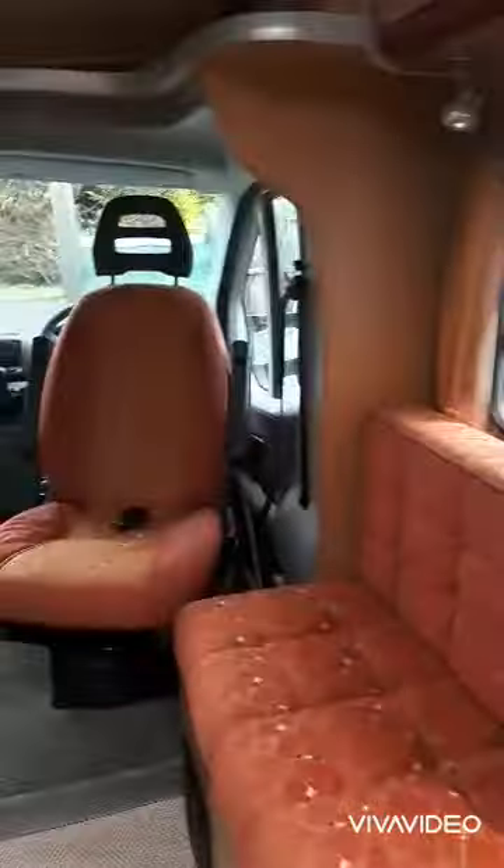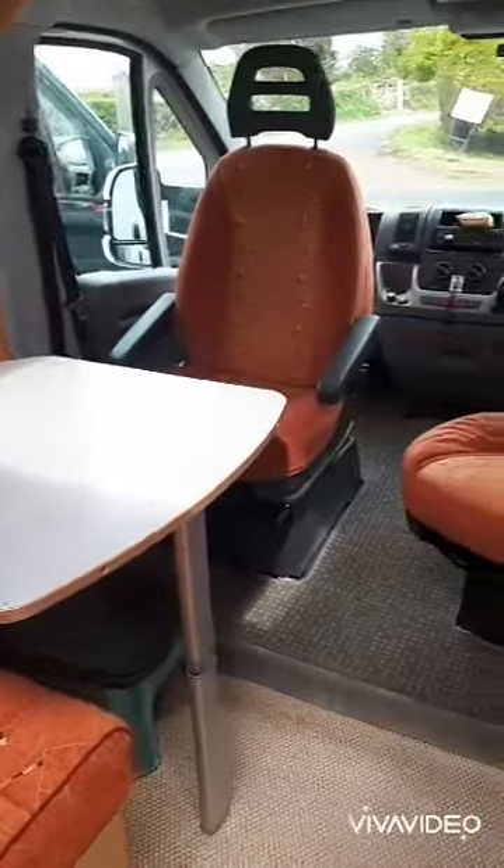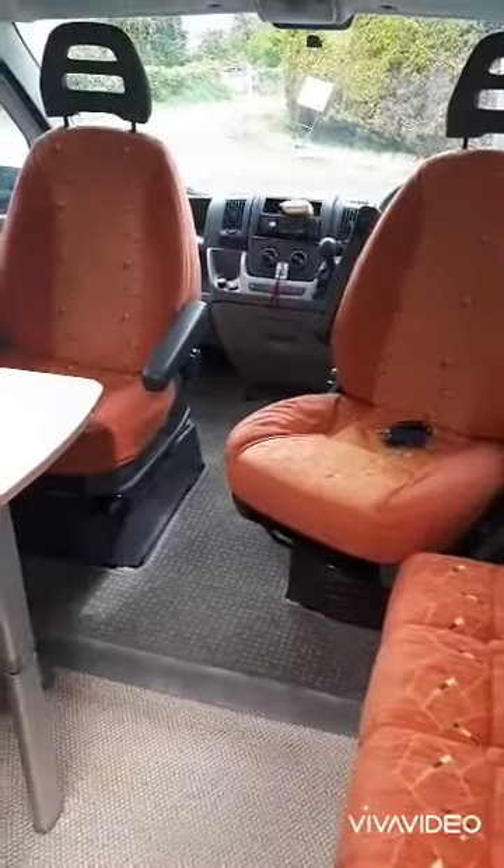And then a really good sized bathroom with an almost full sized shower and a little sink. This area also folds out into a small double bed, making it a four berth motorhome.